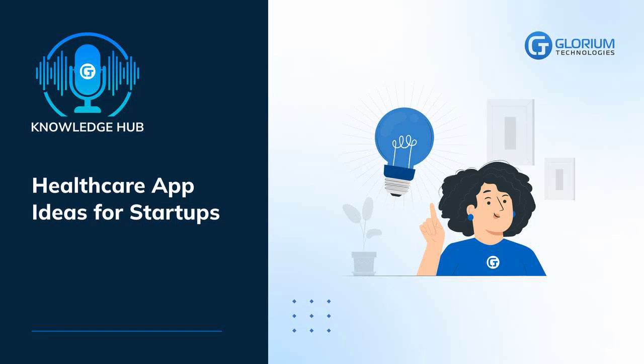Greetings. We warmly welcome you to Glorium Technologies Knowledge Hub. Healthcare App Ideas for Startups. The popularity of healthcare apps has grown drastically over the past few years. The number of medical apps on Google Play and Apple App Store has doubled over recent years, reaching over 50,000 apps on each platform as of 2022.